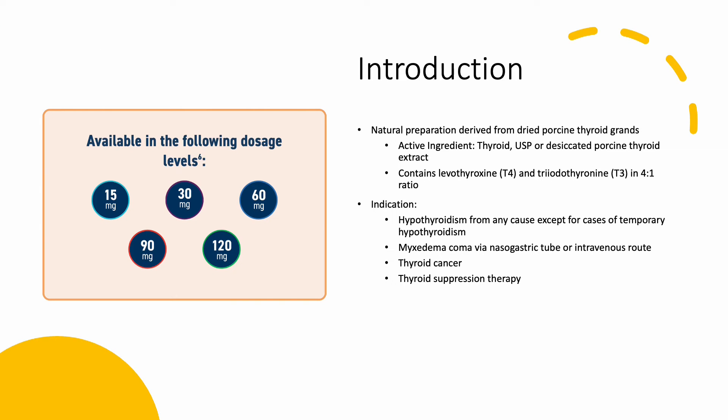NP Thyroid is a natural preparation derived from dry porcine thyroid glands. Its active ingredient is thyroid USP, or desiccated porcine thyroid extract, and contains T4 and T3 in a 4 to 1 ratio. It is indicated to treat hypothyroidism, myxedema coma, thyroid cancer, and to be used in thyroid suppression therapy. NP Thyroid comes in five dose strengths and is available in tablet form only.